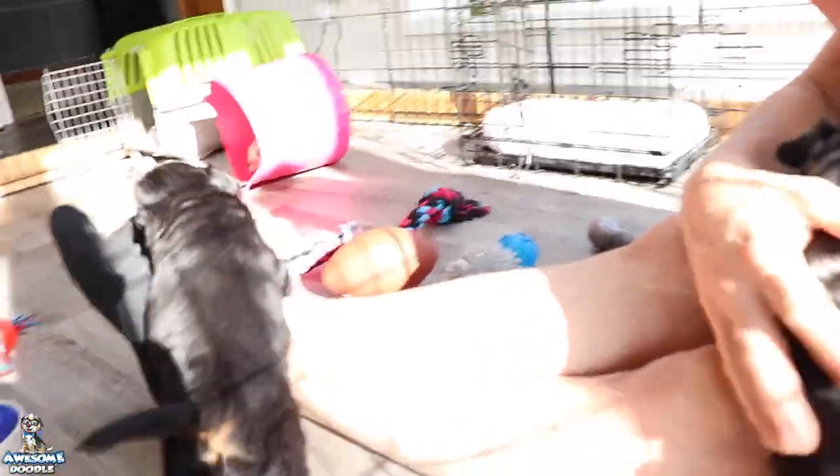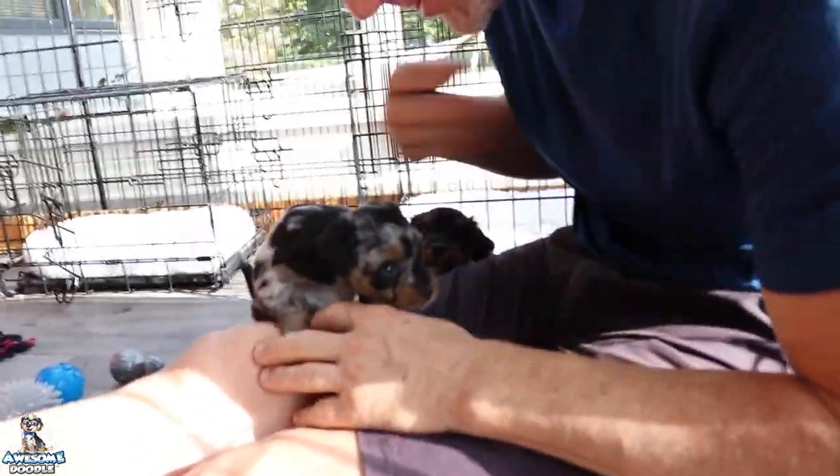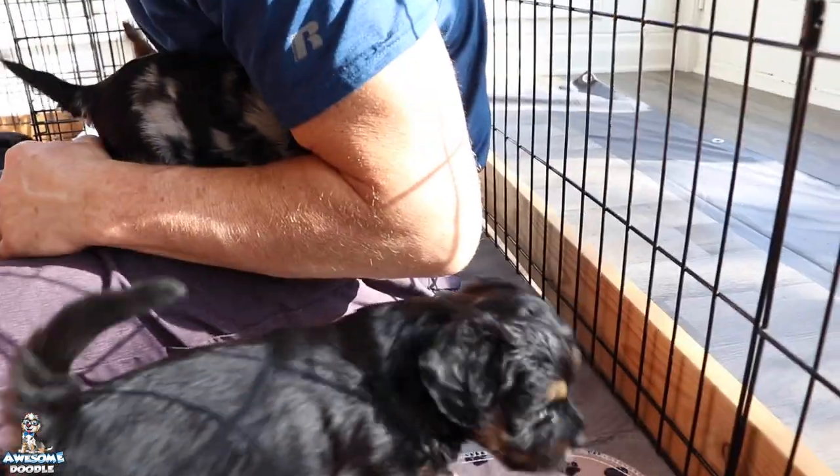The puppy cam will be on for another little over a week. They're so fun and cute and they're growing a ton. They're also just learning how to drink out of the water bowl and doing a lot of growing right now.